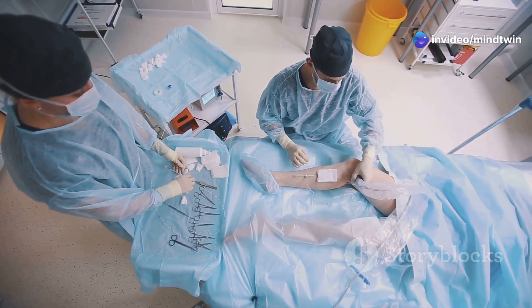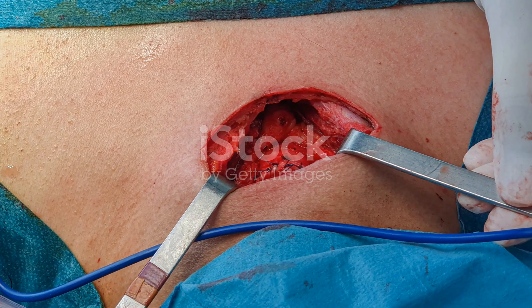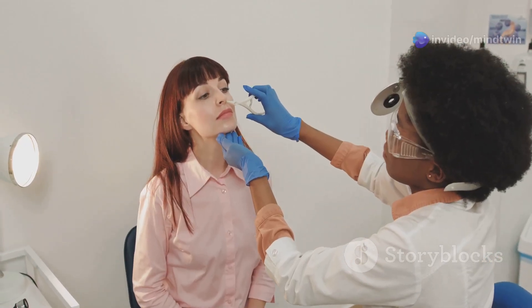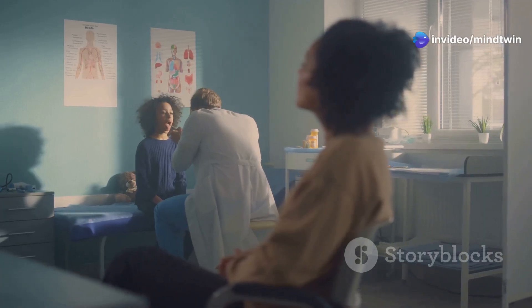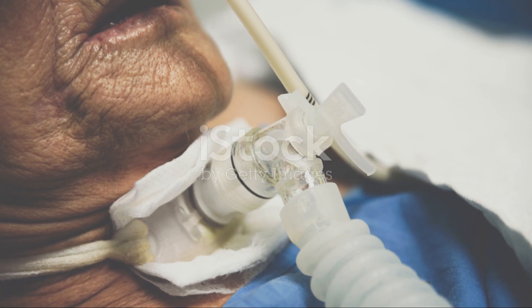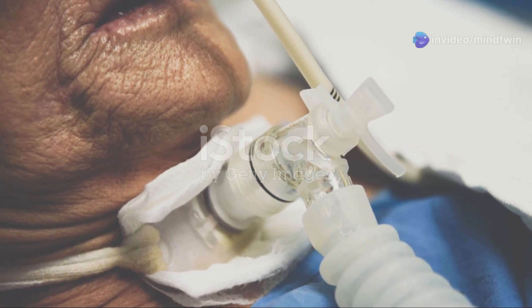When performing a tracheostomy, the surgeon must decide on the placement of the tube — either high or low in the trachea. A high tracheostomy is placed higher up on the trachea, closer to the vocal cords. This placement is generally avoided as it carries a higher risk of complications, including damage to the vocal cords, difficulty with breathing and swallowing, and an increased risk of infection.